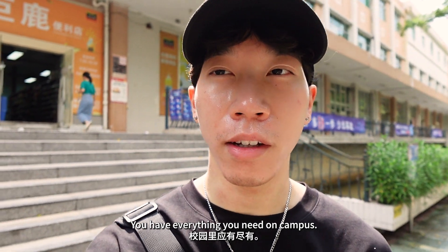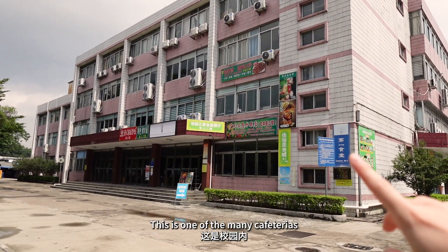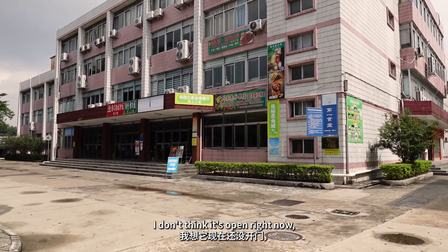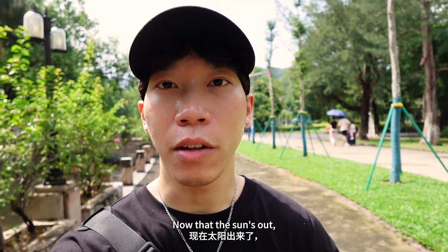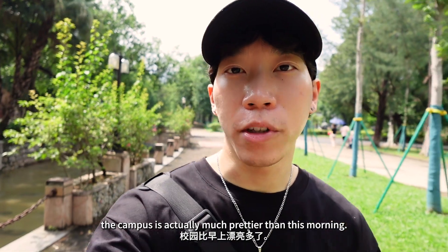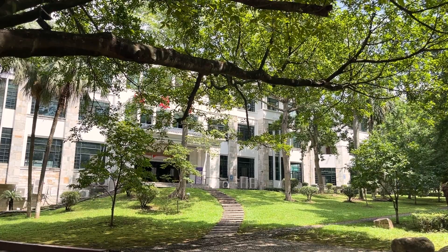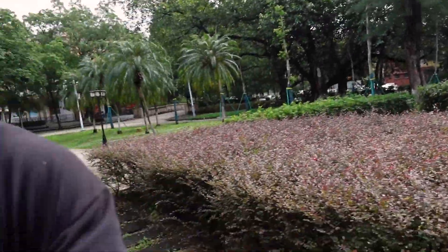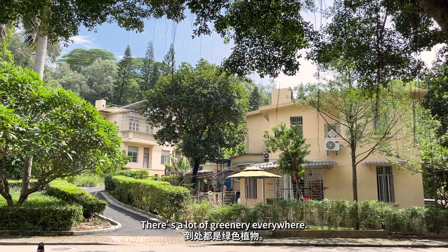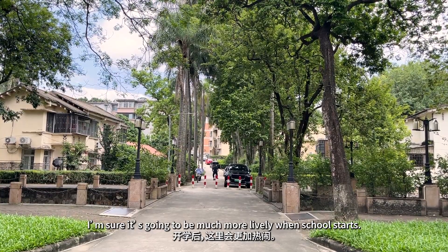It's pretty convenient — you have everything you need on campus. There's a convenience store and a few more restaurants on the street. This is one of the many cafeterias they have on campus. I don't think it's open right now, but I'm sure it's gonna be packed during the semester. Now that the sun's out, the campus is actually much prettier than this morning. The campus is really pretty — there's a lot of greenery everywhere. I'm sure it's gonna be much more lively when school starts.